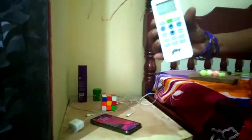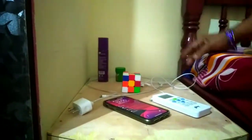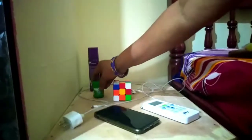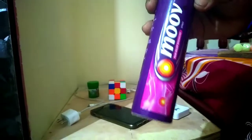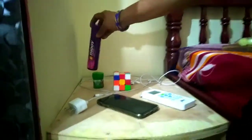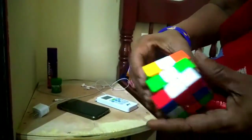There is an AC remote. You can use the AC remote. You can use the AC remote to use the phone. Now don't move into the caps — an app is here, and place an app.